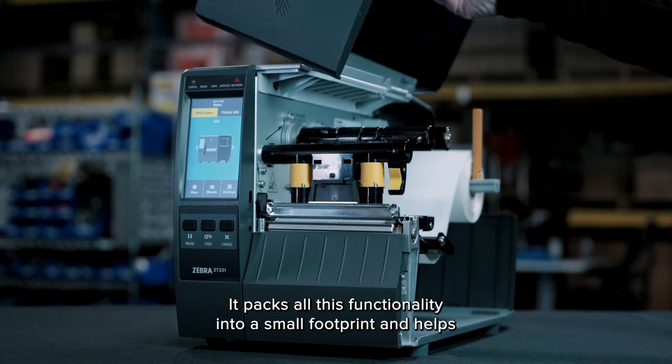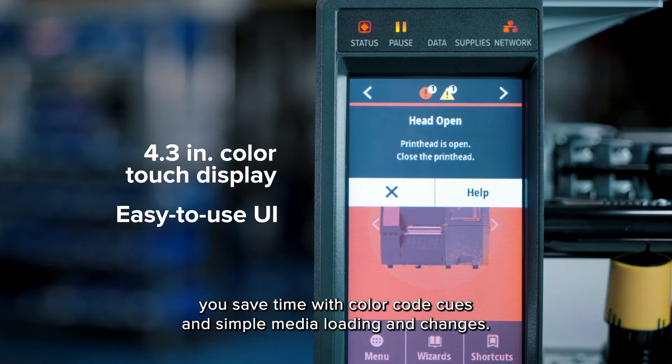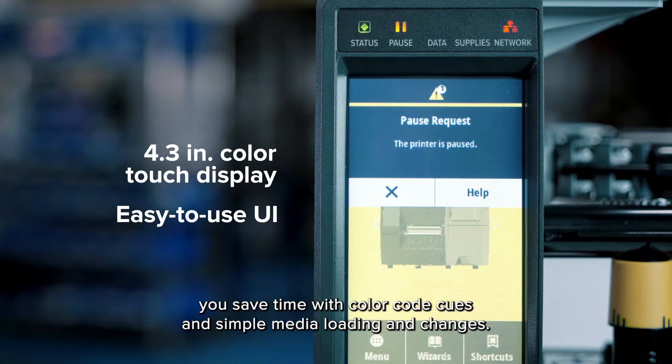It packs all this functionality into a small footprint and helps you save time with color code cues and simple media loading and changes.